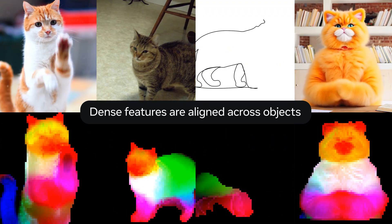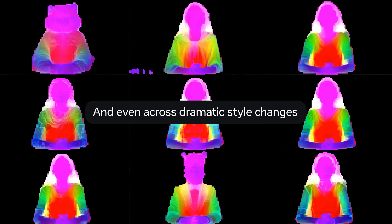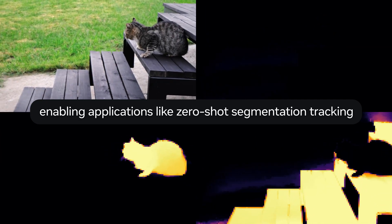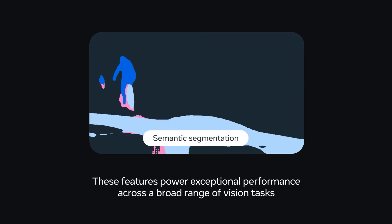Dense features are aligned across objects, and even across dramatic style changes. Building on these features takes just a few manual annotations, enabling applications like zero-shot segmentation tracking, or building a few-shot fine-grained segmentation model. These features power exceptional performance across a broad range of vision tasks.